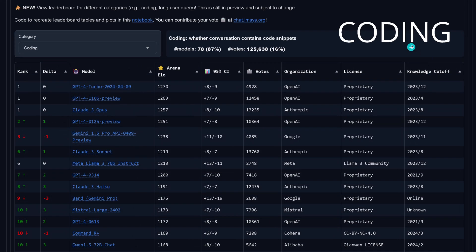Let's jump now to the coding LLMs. Which are the best coding LLMs that we have on this planet, as of today? Here you have your top 10 coding LLMs. You choose what you like, given your financial possibilities or given your preference.